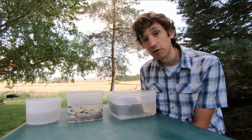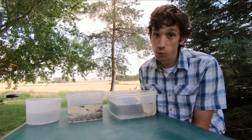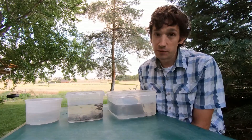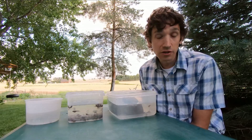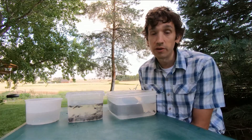You don't have to worry about handling a toad. People used to think that handling a toad would give you warts on your skin, but that's not true. Although you do need to make sure you wash your hands after you touch a toad or frog, because there can be some things on their skin that could be harmful to you.